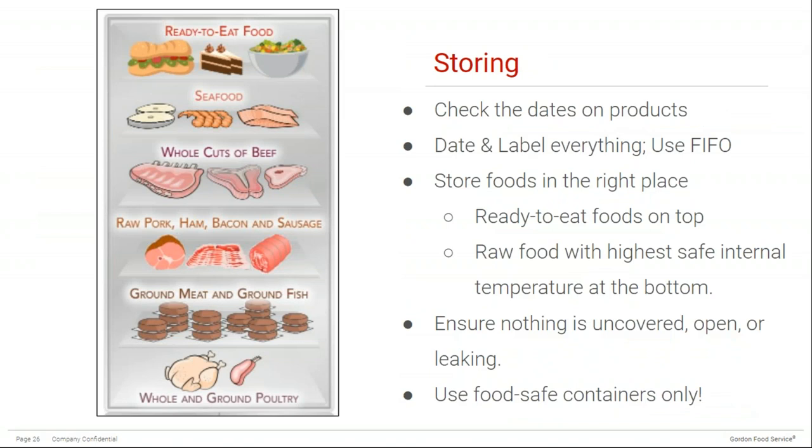When storing foods, there are considerations for dry storage, freezer storage, and cooler storage. First, check the expiry date on products — some have expiry dates, some have use-by dates, others have manufactured-on dates, and some vendors use the Julian calendar to date stamp their products. If you have questions about expiry dates, you can contact Gordon Food Service or the vendor directly. Any food product that is opened or prepared in the kitchen should have a date and name label. It's also important to practice first-in, first-out to avoid costly food waste from spoilage.